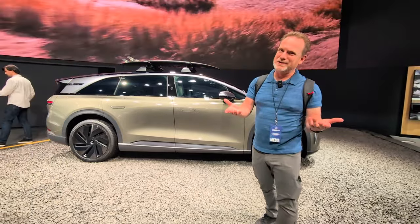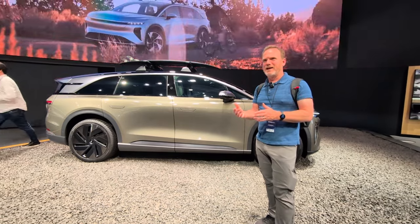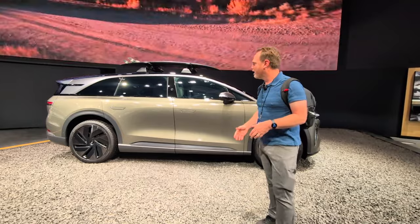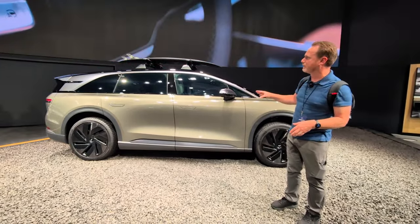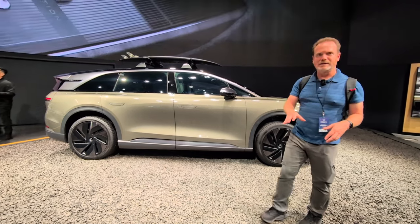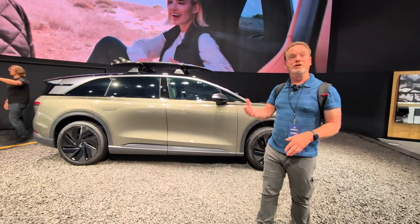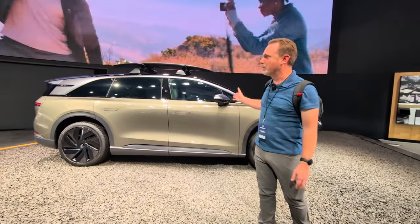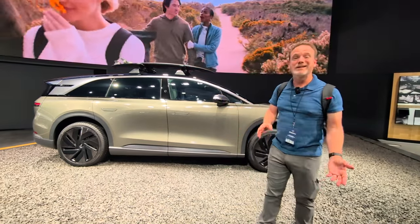And of course, it's Lucid, so the range is up there — it's like 440 miles. And as Peter said, it's like the only thing that really beats it out there is the Lucid Air. So really neat to see this in person. Finally, there's been a lot of talk about this coming to market, and I think this could be the impetus for Lucid finally getting more mainstream, because it's such a really good value for what it is — a three-row SUV coming to market very soon. Let's take a look.